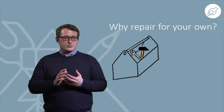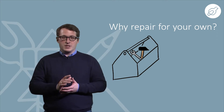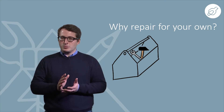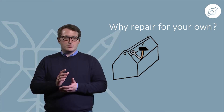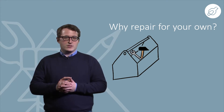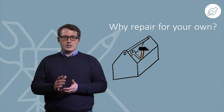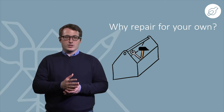The design of a product is of course mainly made for its function and at a competitive price, but usually not for repair. If you send a product back to the factory, it's often easier and cheaper for the company to send back a new product than to repair it.